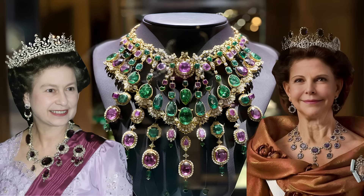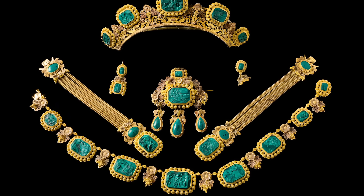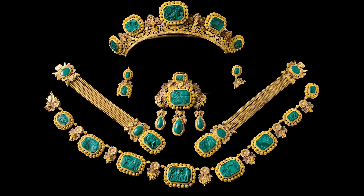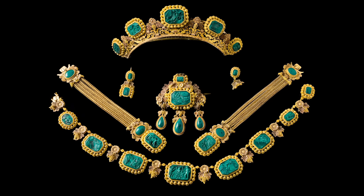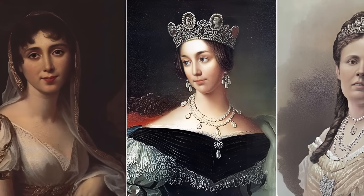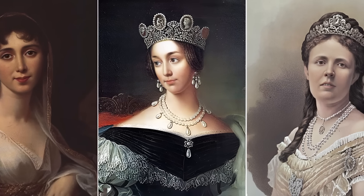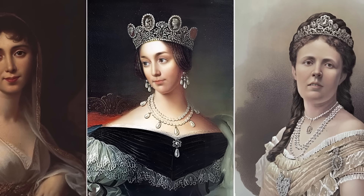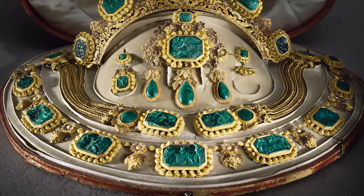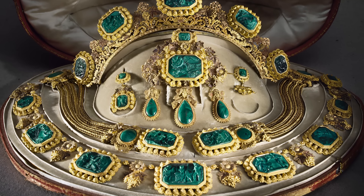The Malachite parure of Queen Desideria of Sweden, created by Simon Petitot in the 1820s and 1830s, is a prime example of underrated jewellery. The parure consists of a tiara, a necklace, a brooch, two bracelets, and a pair of earrings decorated with malachite stones with scenes from the Greek epic. The parure has never been worn, but it deserves attention and admiration for its subtlety and beauty.